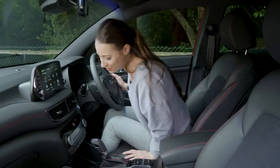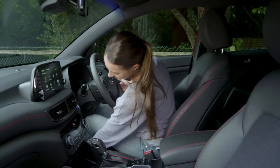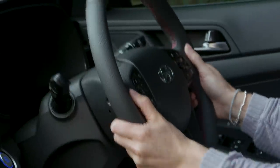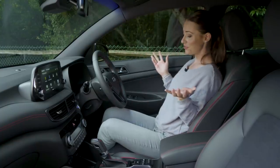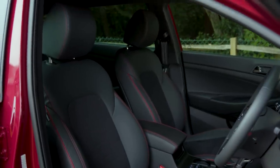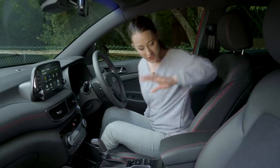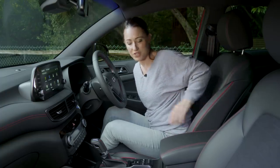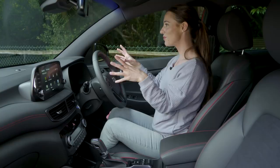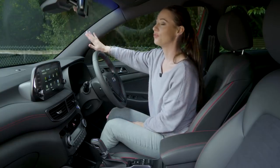It's easy to get comfortable behind the wheel thanks to plenty of adjustment in the seat. The steering wheel also adjusts for reach and rake. The seats are very comfortable for both spirited driving and long journeys, and you get height adjustment and a useful armrest as standard across all models. SE Nav and above also adds adjustable lumbar support. Forward visibility is good, although the pillars are quite thick and can be a little obstructing at junctions.